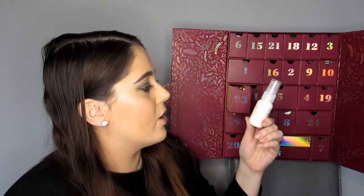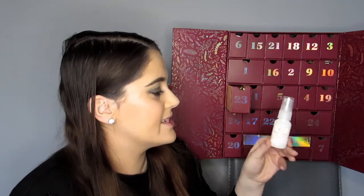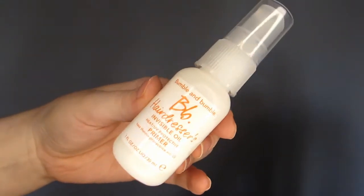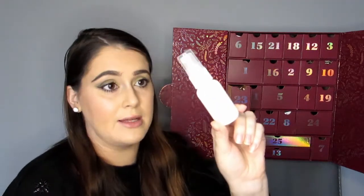Day 23 — the Bumble and Bumble Hairdresser's Invisible Oil. It's heat and UV protective and a primer base — just spray on damp or dry hair, comb through and style. Sounds easy enough. This is a mini and worth £6 for 30ml.